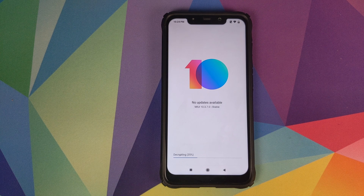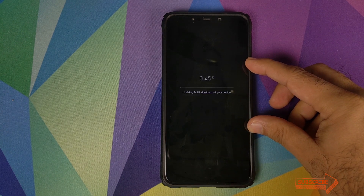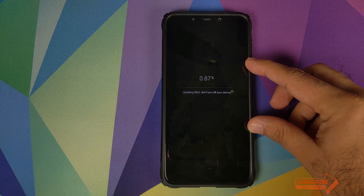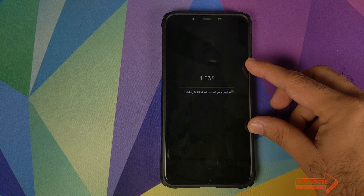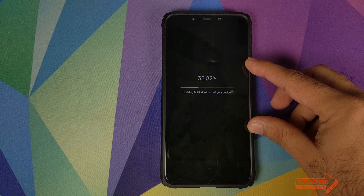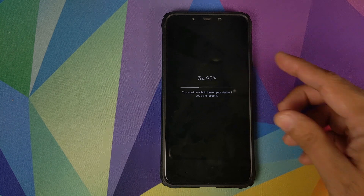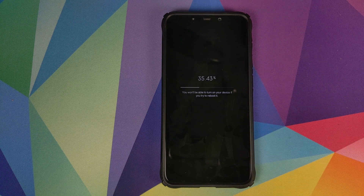At this point the phone will decrypt the file and reboot automatically to apply the update. You can see the update is being applied to my Poco F1. This process does take some time and it might appear stuck at a specific percentage — do not panic, it will finish eventually. Make sure you do not reboot your device during this process.